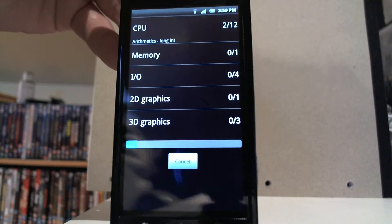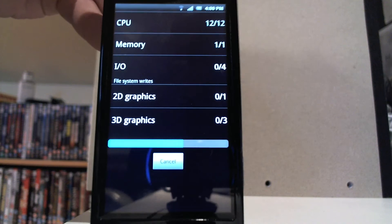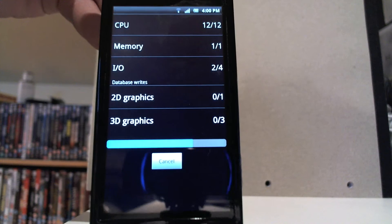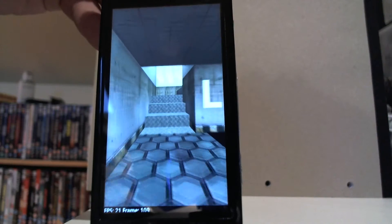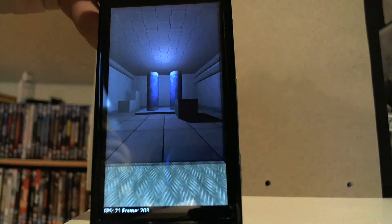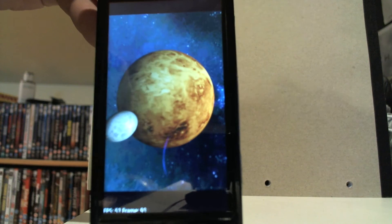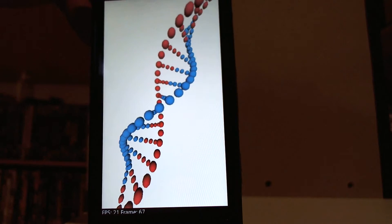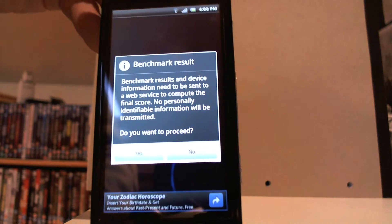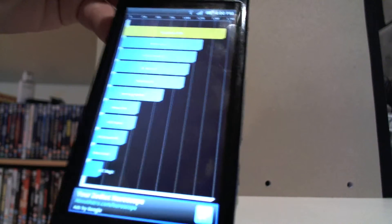We're just going to run the benchmark again — sometimes you might get a higher score if you run a second time, and then again sometimes it's a lower result. There are different benchmarks you can download on the Android market. The score this time is 1695, so it was a bit better than last time.